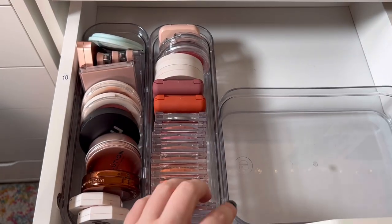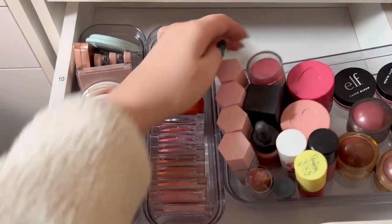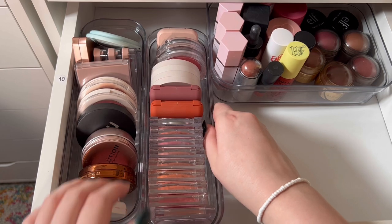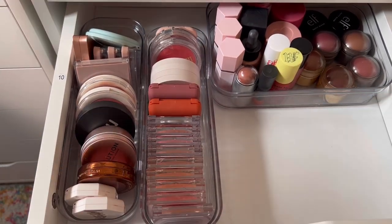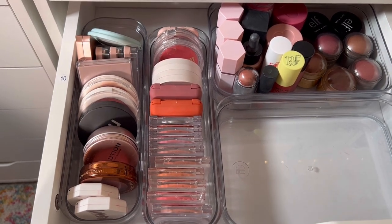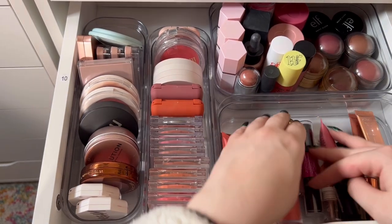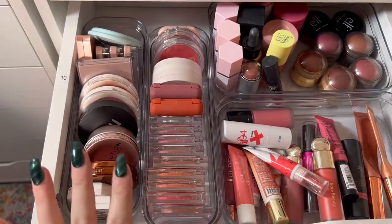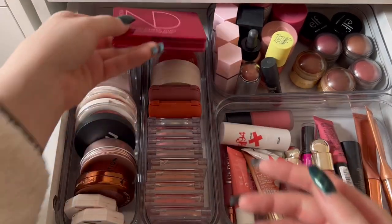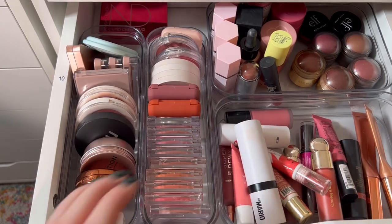This just barely fits but I think I'm going to make that work. First we're going to put this one back in — see how it's barely fitting — oh, there we go, gorgeous. Then we can get this one in here as well, beautiful. We can put all of the Tubi ones in here too. Cute cream blush drawer! I think we'll just put Natasha Denona in the very back.